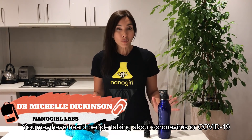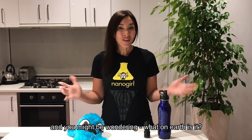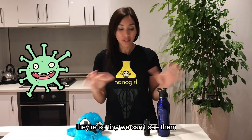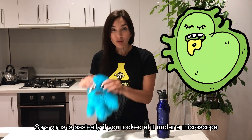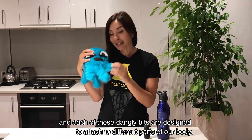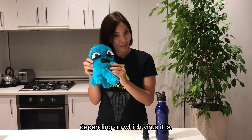You may have heard people talking about coronavirus or COVID-19 and you might be wondering what on earth is it? Viruses are really tiny particles — so tiny we can't see them, they're invisible to us — but viruses can actually make us sick. If you looked at a virus under a microscope it looks like a ball with these dangly bits on it, and each of these dangly bits are designed to attach to different parts of our body, depending on which virus it is.